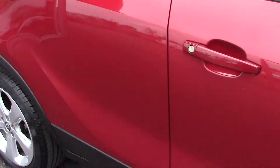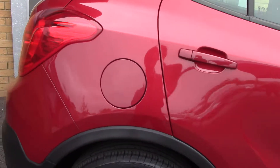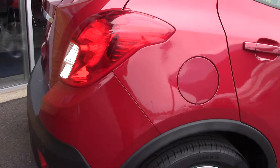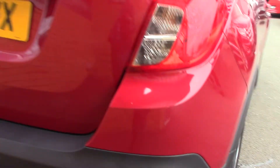This vehicle has done around 31,000 miles. It can achieve an average fuel consumption of 43 miles per gallon, and has an annual road tax of £190.